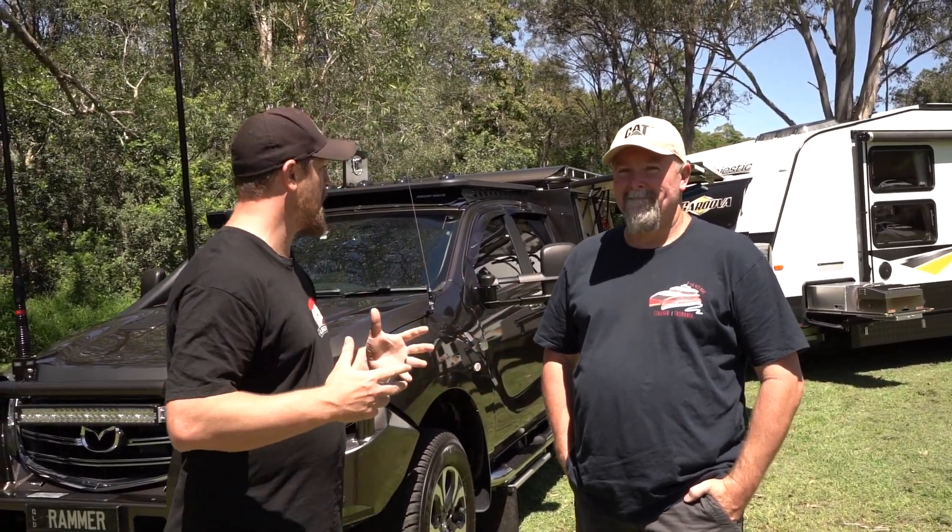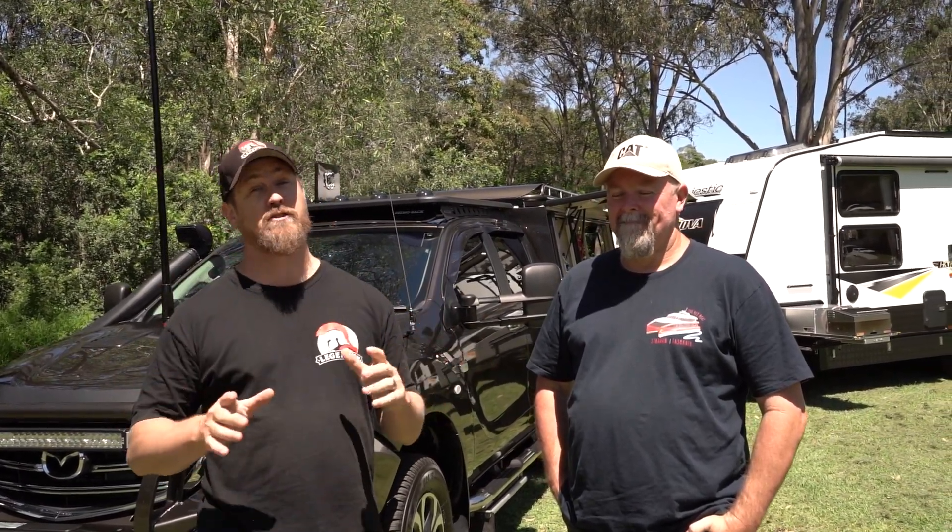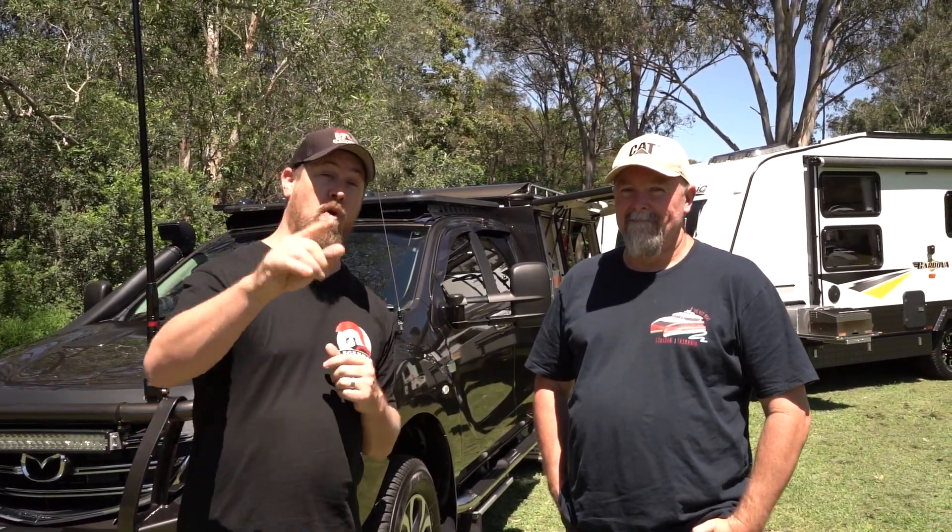I want to introduce you to Matt's rig. We're calling it the Ramrash, as she's been known. This BT50 is really unique, totally different to anything else you guys are seeing on the tracks. I'm going to show you why.